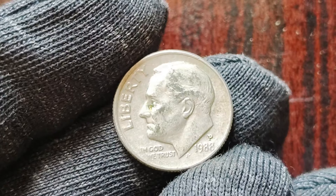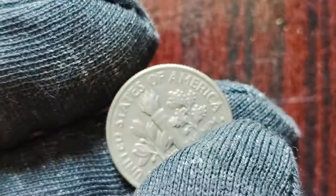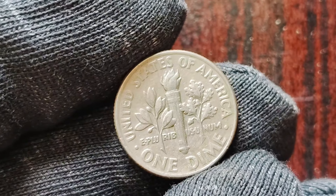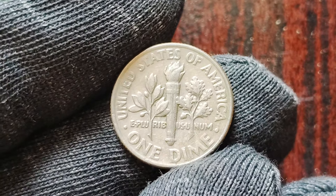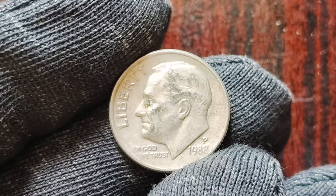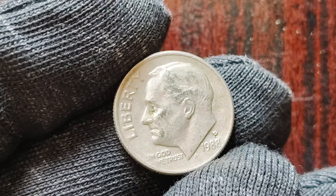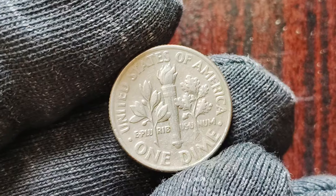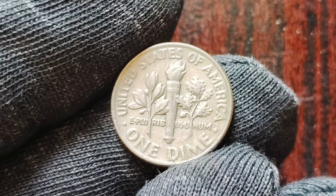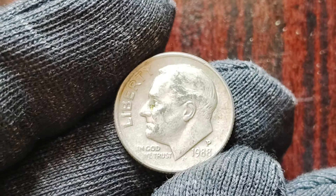Let's talk about the 1988 P-Mint Mark one dime coins and why they hold such value. The P-Mint Mark indicates that these coins were minted at the Philadelphia Mint, one of the oldest operating mints in the United States. This mint is known for producing high quality coins, and collectors often seek out coins with the P-Mint Mark due to their rarity and historical significance. It all comes down to a rare error that occurred during the minting process — a small number of these dimes were struck on planchets intended for much larger coins, such as quarter dollars or even half dollars, resulting in dimes that are significantly larger and thicker than the standard dime.